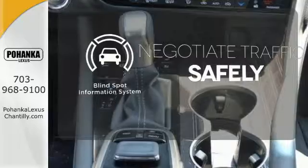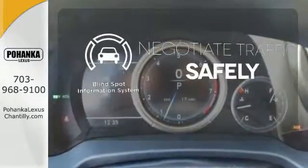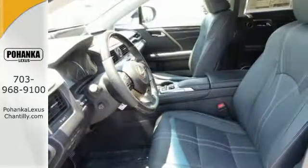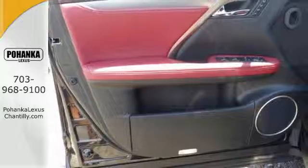Safety comes from being aware of your surroundings, and for that, the blind spot indicator can't be beat. A bolder look with even more power — this is a luxury SUV that's worth a second glance. Check it out today.